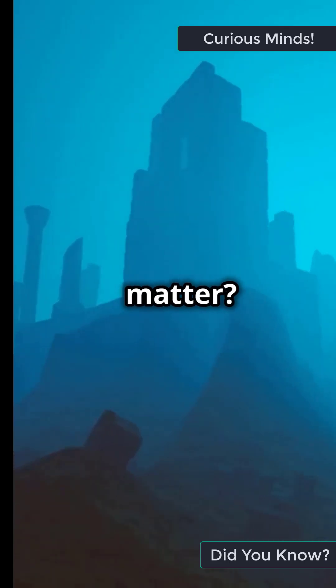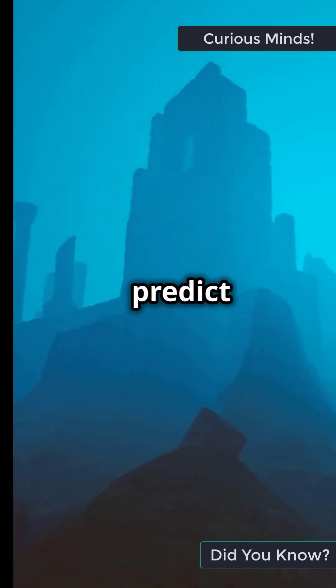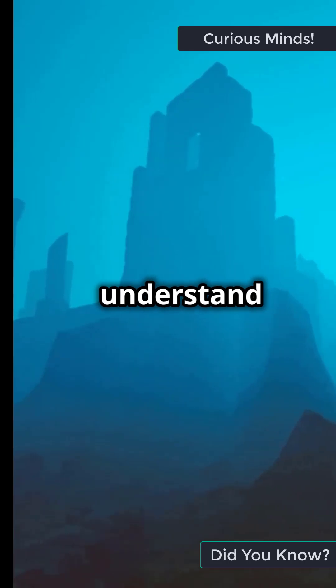So, why does this matter? Understanding these shifts helps us predict future geological events and understand our planet better.